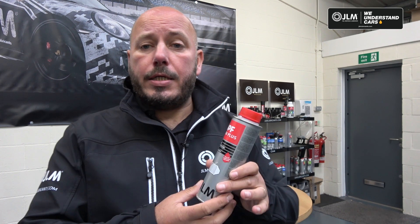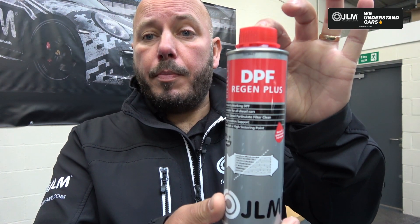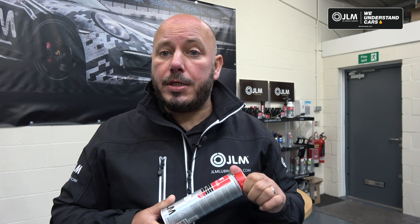Hi, my name is Darren Darling. I'm the global brand ambassador for GLM Lubricants, and I'm here today with some more exciting news to talk about another product development at GLM — a new improved DPF Regen Plus.